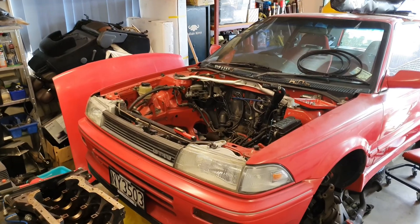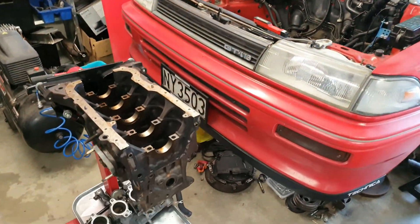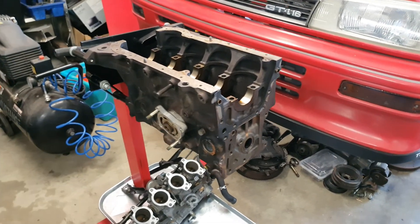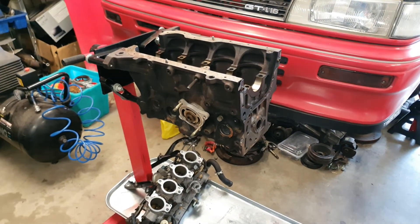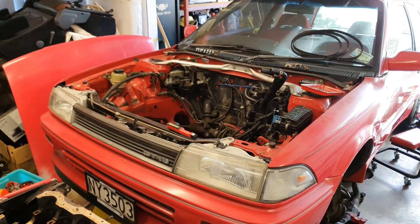I'll start off with the GTI Corolla. As you can tell there is no engine in it and it's all stripped apart. It went really well at Auto Atsumaru in 2018 - love the track, it went so awesome.